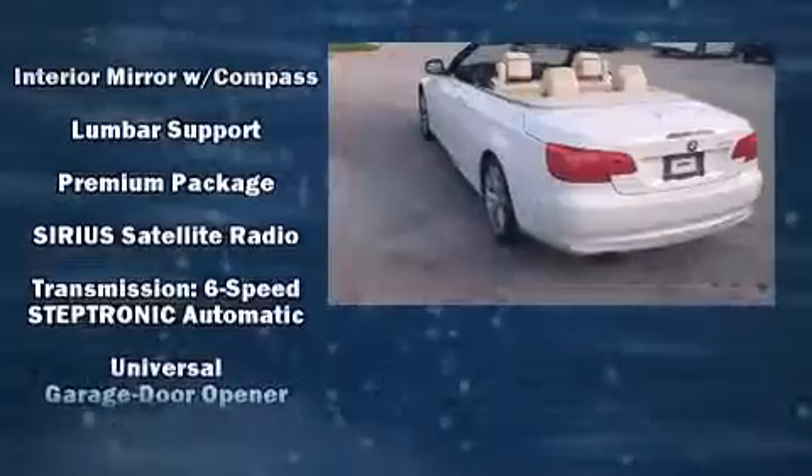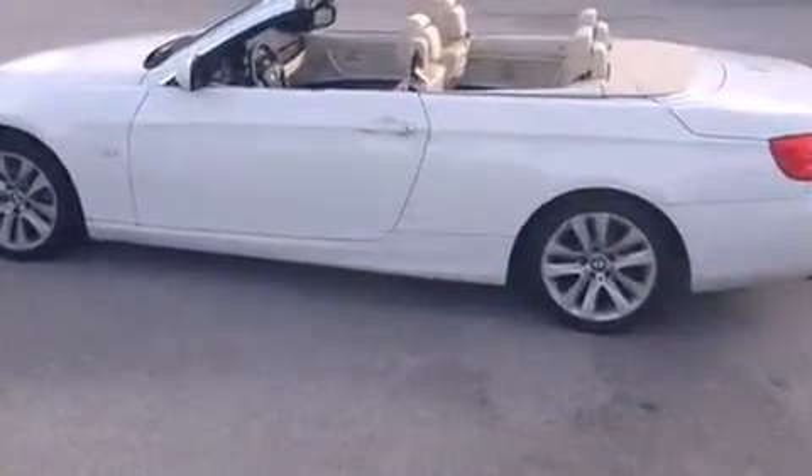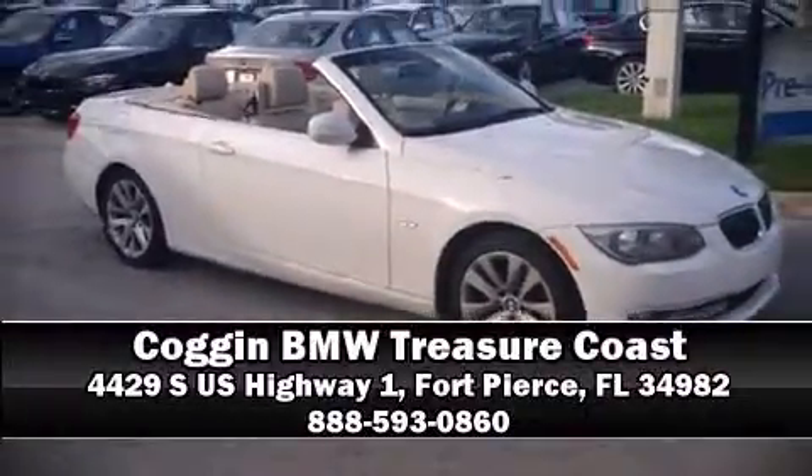This vehicle has achieved certified pre-owned status by passing BMW's rigorous certification process. Our sales reps are extremely helpful and knowledgeable — come on in and take a test drive.